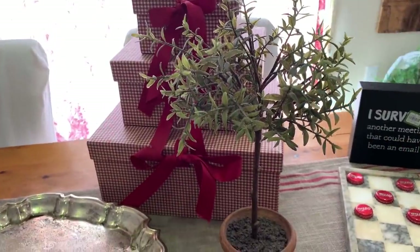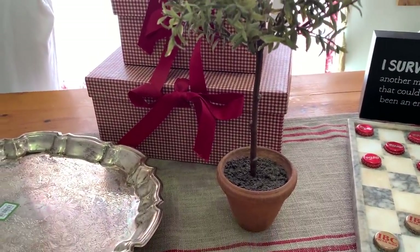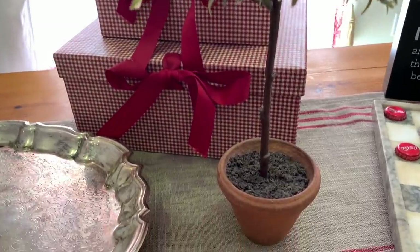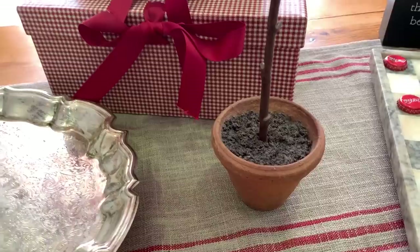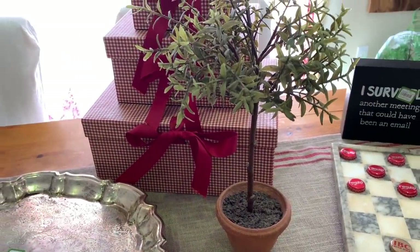The next item I got was this topiary — I thought it was such a cute little size, and it looked so realistic. Even the faux dirt in the bottom of the pot looks realistic. The original price on that was $5.